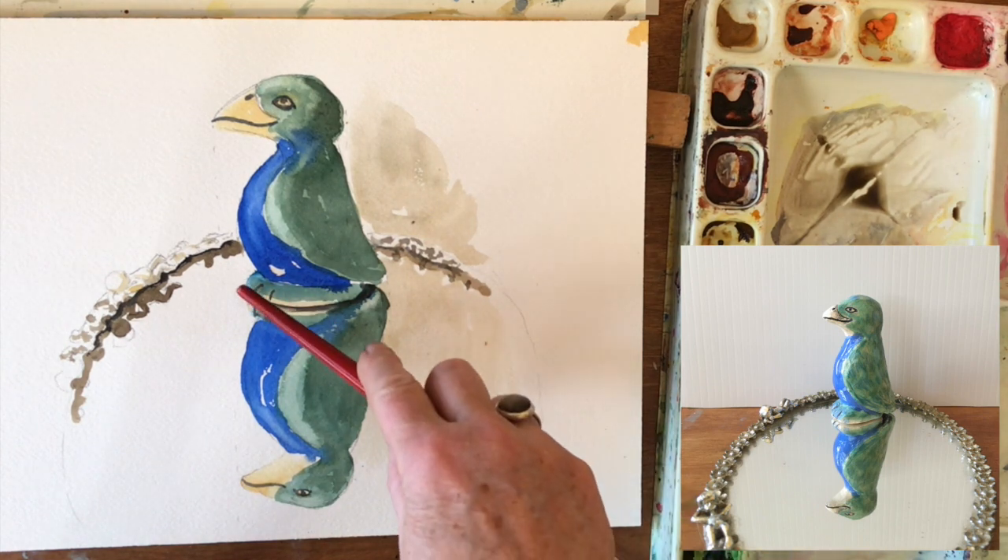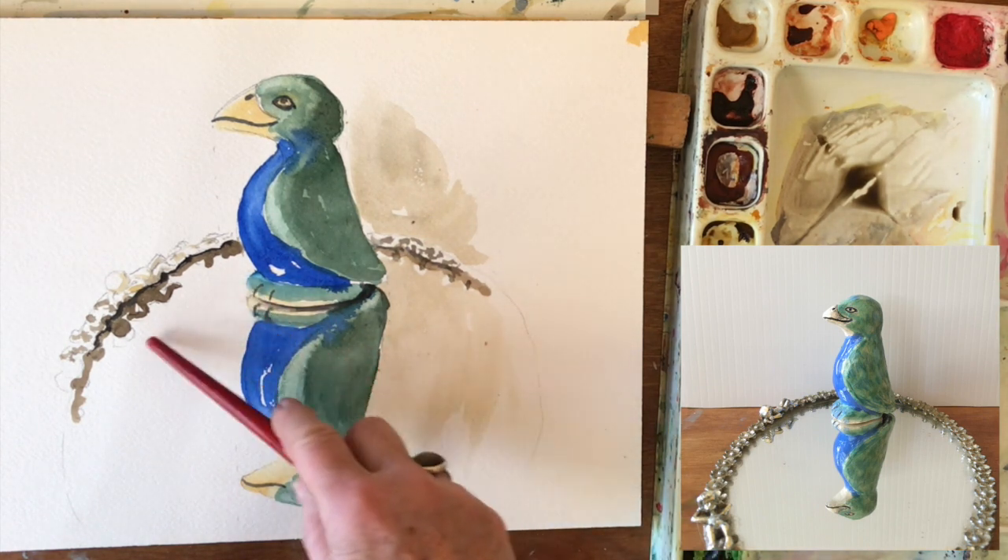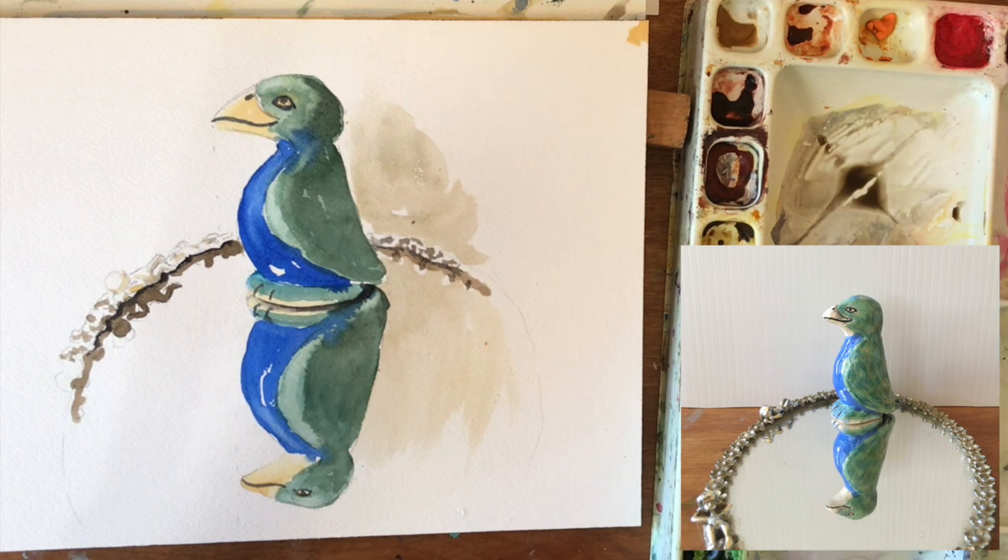If I want this to look even lighter here on this front edge, I need to have it slightly darker in this area. But that's actually darker than the piece behind it, so I'm going to just leave it at that.